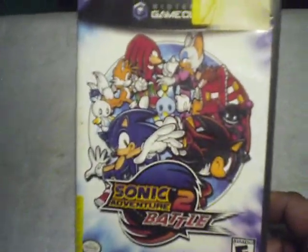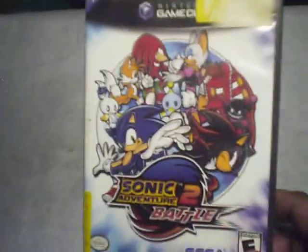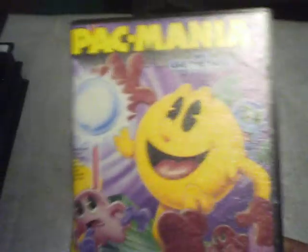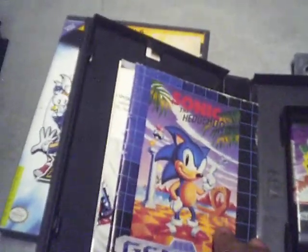Another game I got at Comic Con is Sonic Adventure 2 Battle for the GameCube. The case is a little beat up and it doesn't have the instruction booklet, but I deal with a lady at the flea market named Linda at Linda and T's Video Game Place, and she has a lot of books so I can probably find it there. I'm also a big Pac-Man fan and I found Pac-Mania at the exchange for $2.50 — it doesn't have the book but it has these cool old-school posters inside.